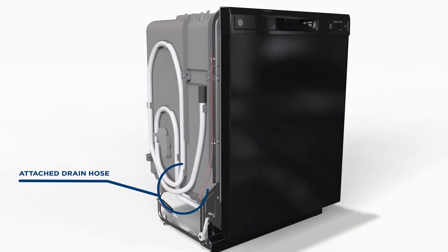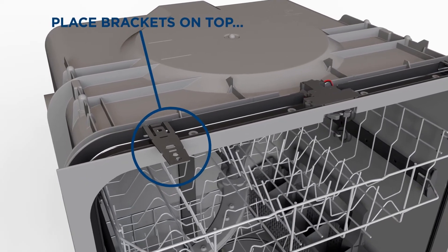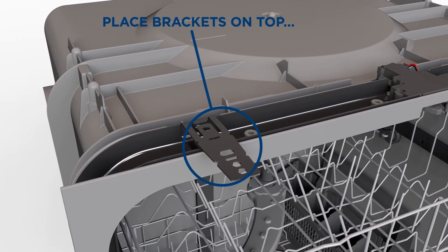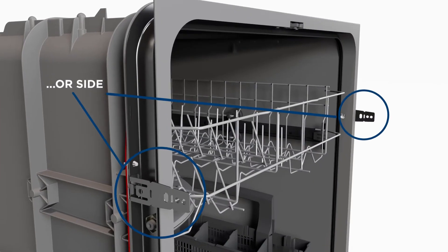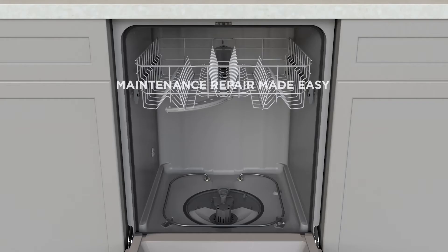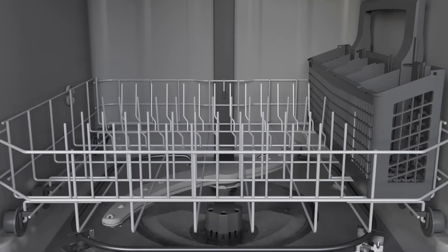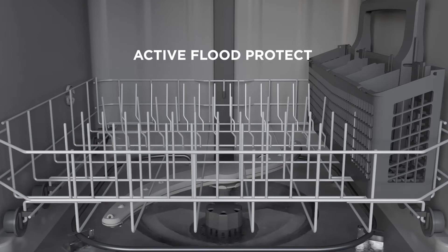Drain hoses that are attached at the factory also save time. Universal mounting brackets will be shipped with every dishwasher, so no more kits necessary to attach to a hard surface mount installation, and even corded models shipped from the factory. All these dishwashers will be front serviceable, which makes maintenance really easy, and all will come with Active Flood Protect, giving peace of mind.